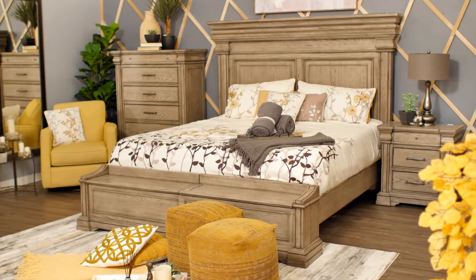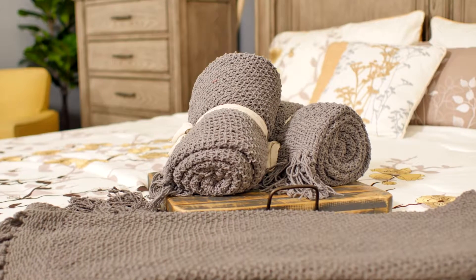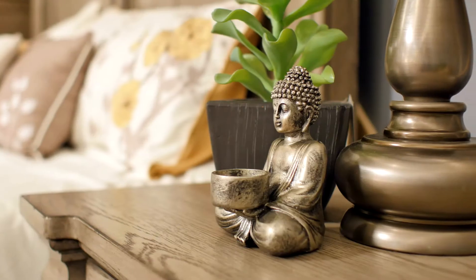Creating a warm and cozy bedroom retreat with the Madison Ridge Collection is a perfect way to show off your personality at home. Choosing a bed with a timeless look and a neutral headboard sets the tone for the entire room. From there, you can build on the visuals of the room with lots of functional and decorative accessories.